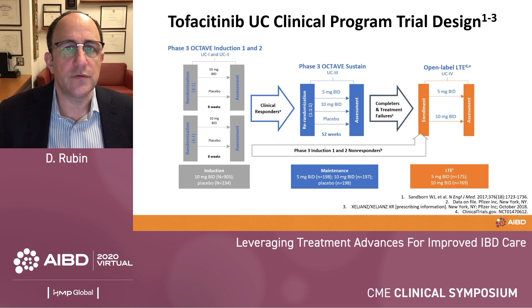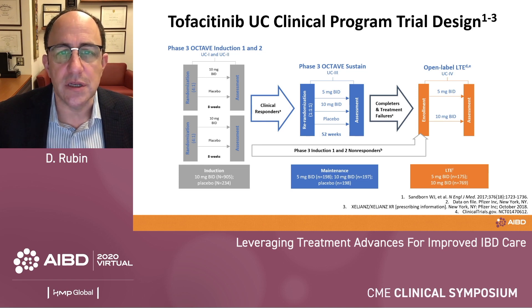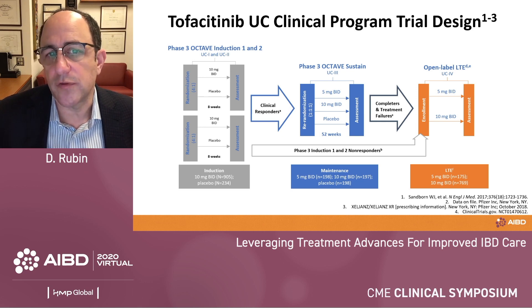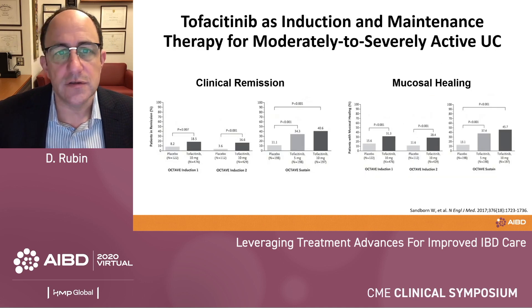I'll briefly review the tofacitinib ulcerative colitis clinical program. The phase three study design included two identical induction trials looking at eight-week response, then randomizing responders into a sustained maintenance trial. Patients received 10 mg twice daily for induction, and in maintenance were randomized to 5 mg, 10 mg, or placebo. This built in dose reduction, and patients who lost response could go back up to 10 mg in the open-label extension — allowing us to examine recapture in those who relapsed on 5 mg.